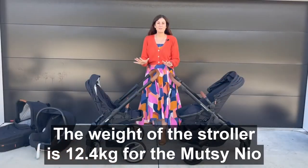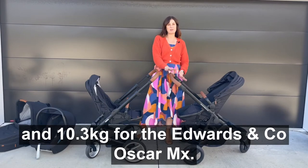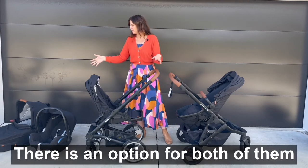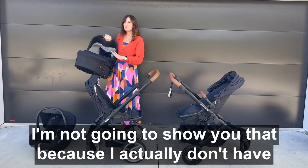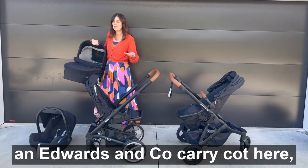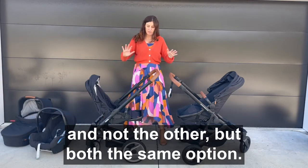The weight of the stroller is 12.4 kilograms for the Mutzi Neo and 10.3 for the Edwards & Co Oscar MX, so this one is lighter. There is an option for both of them to purchase a carry cot separately — that'll just click straight in. I don't have an Edwards & Co carry cot here so I don't think it's fair to show one and not the other, but both have the same option.